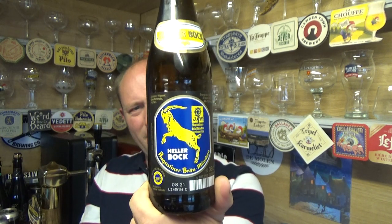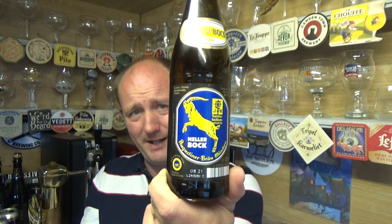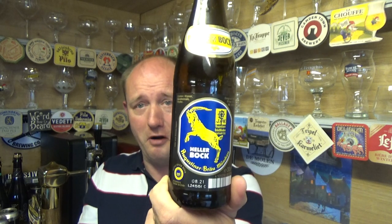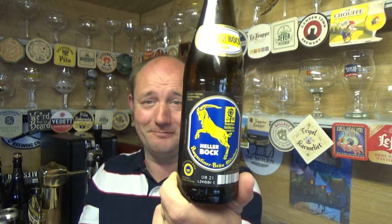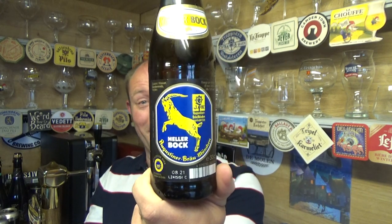£2.65 on Trembling Madness — to me that's a steal for the quality of beer you're getting. In Germany, maybe a euro a pint, I don't know. If you do live in Germany and you watch this, by all means tell me how much it costs. Cracking stuff — take it easy, see you on the next one. Cheers.